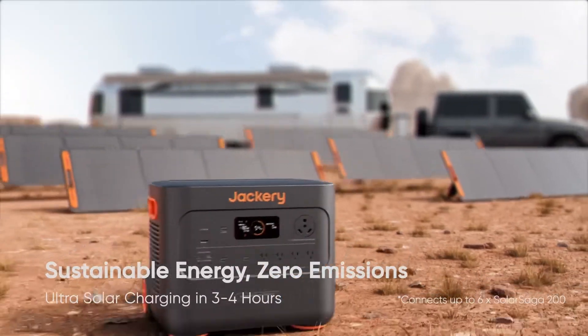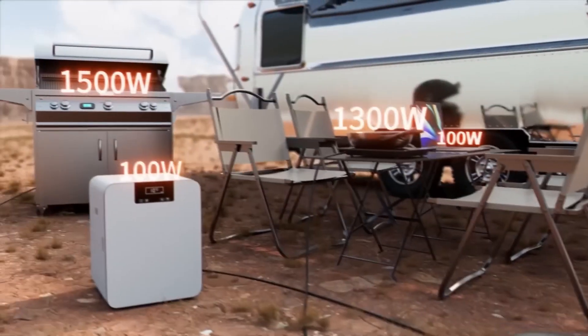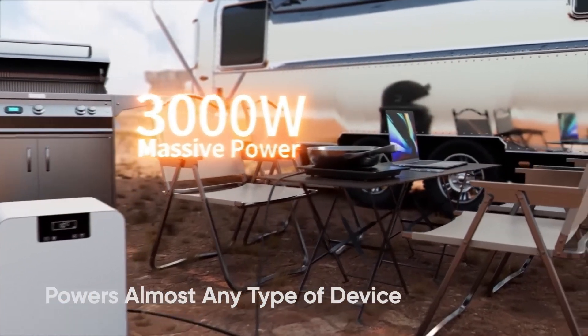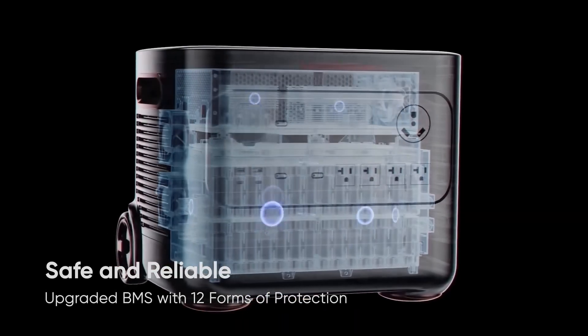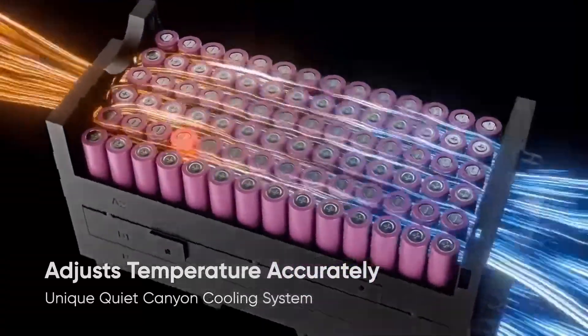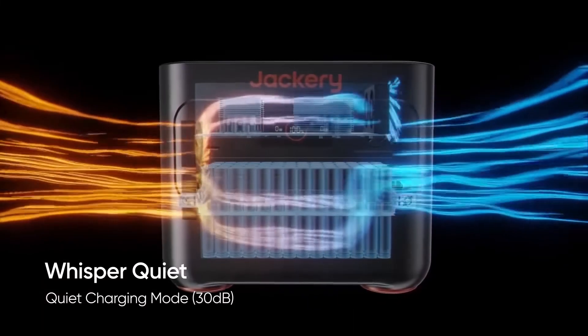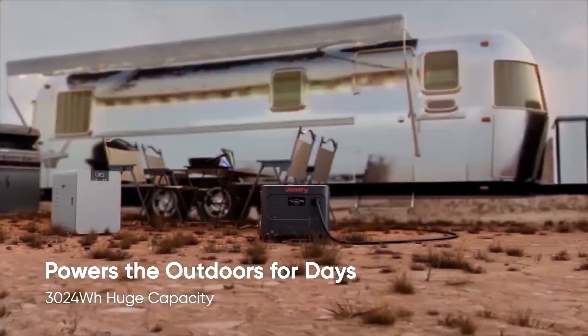You can claim a 30% tax credit for residential clean energy. It has a vast 3,024-watt-hour capacity and supports 99% of appliances, making it perfect for RVs, travel trailers, or emergencies. It charges fully in 2.4 hours via wall outlet, or solar-charged in 3 to 4 hours with 6 x 200-watt solar panels.